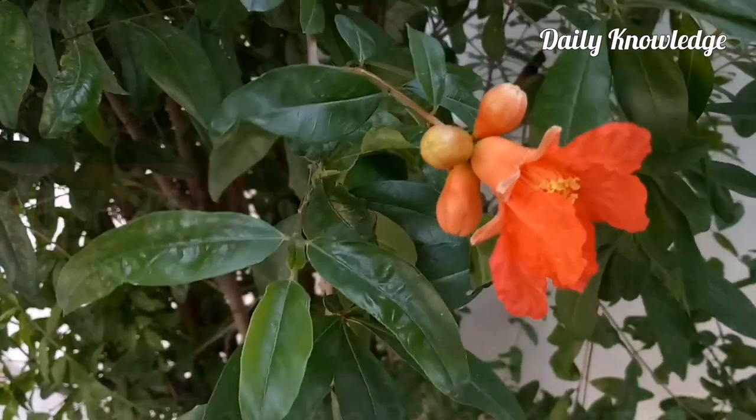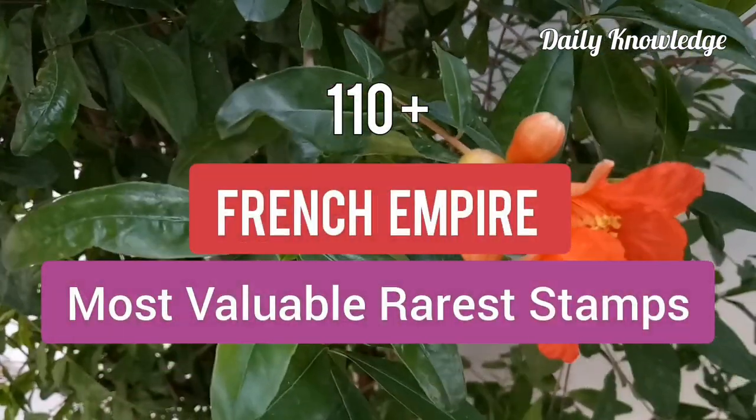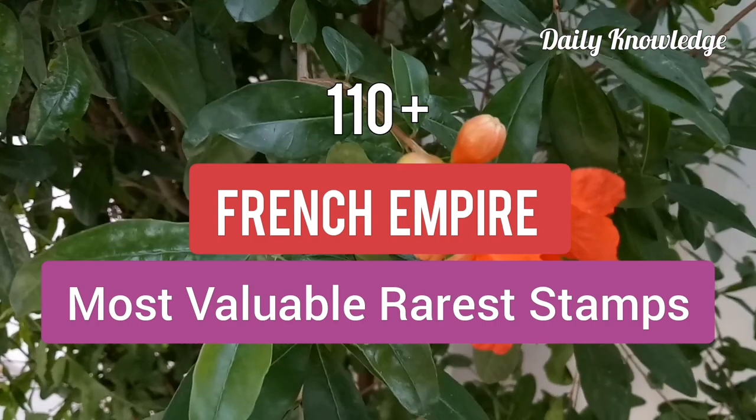Hello everyone, welcome to Daily Knowledge. This video is about the most valuable, rarest stamps of the French Empire.